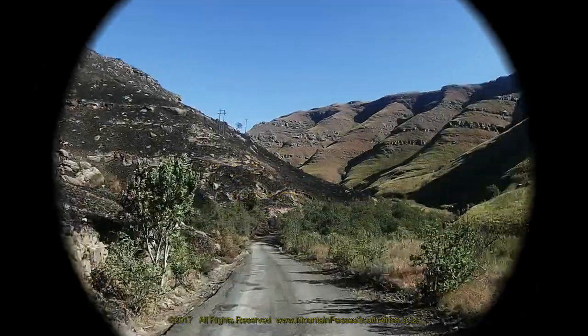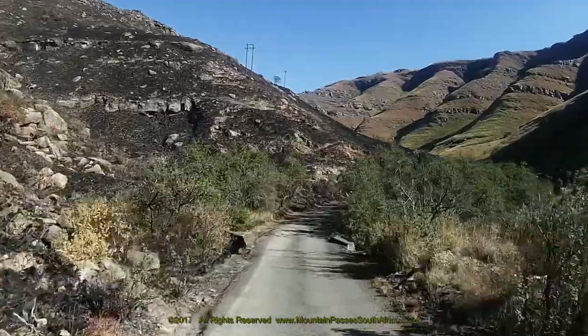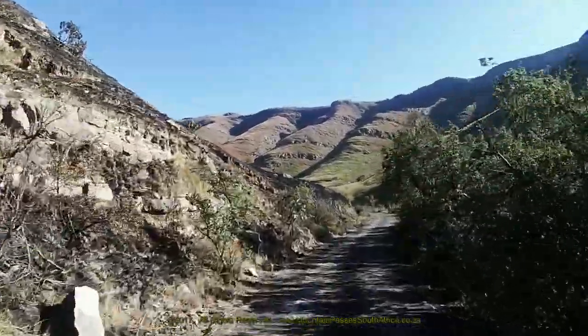Part 2 of the Highmoor Pass covers the upper half of the ascent. If you intend driving this pass, it's important to watch Part 1 first, which includes the Google Earth orientation clips as well as other important tourism and safety information.